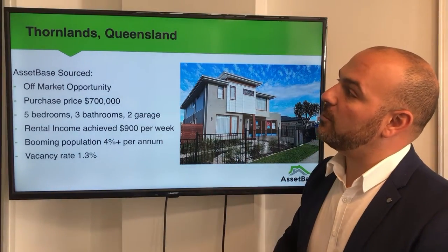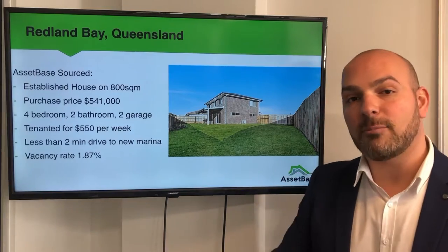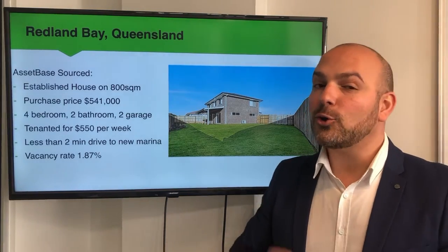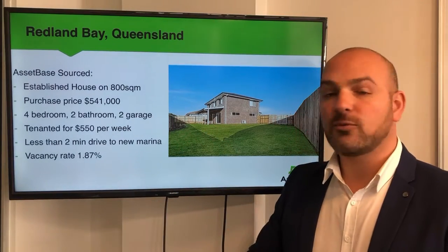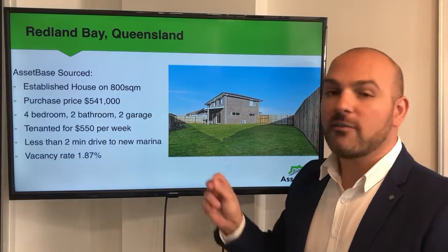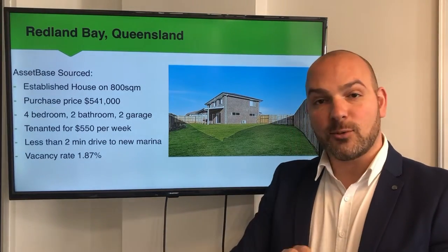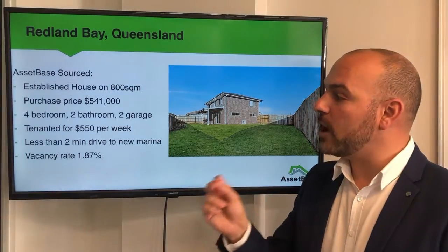Our next opportunity sits in the suburb of Redland Bay. What we were able to do is look at an established opportunity for a client on a huge parcel of land — 800 square metres. This established four-bedroom, two-bathroom, two-car-space home was purchased for $541,000. It was tenanted already, which is really exciting, for $550 a week — so a great rental income.